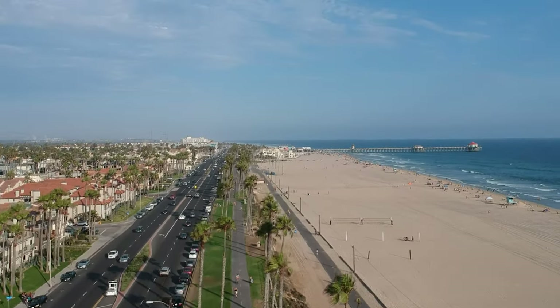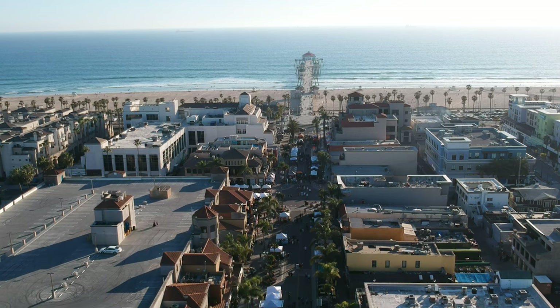Today we're diving into the beautiful Huntington Beach, California, a place where the sun kisses the ocean and the vibes are as chill as the Pacific breeze. If you're thinking about making this surf city your home or just curious about the living costs, you're in the right spot. We're breaking down the average rent in Huntington Beach, and trust me, you'll want to stick around for this one.